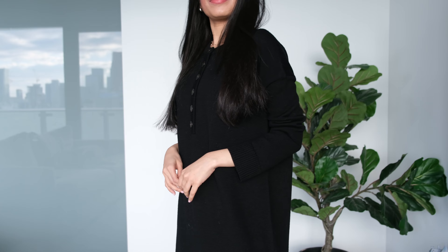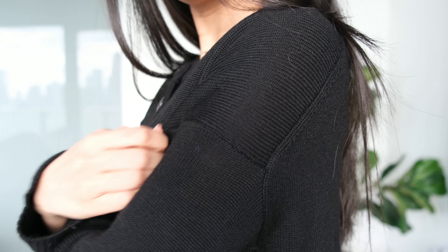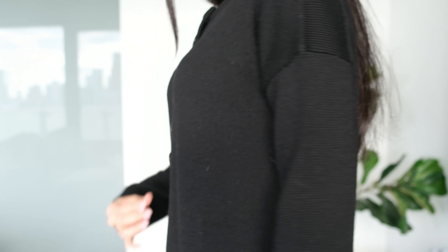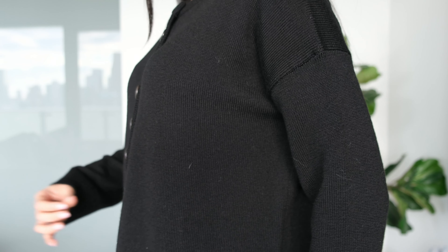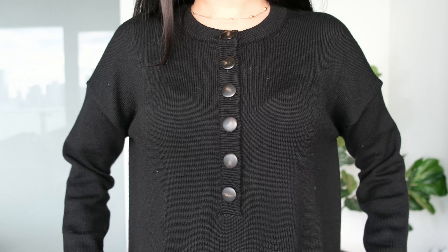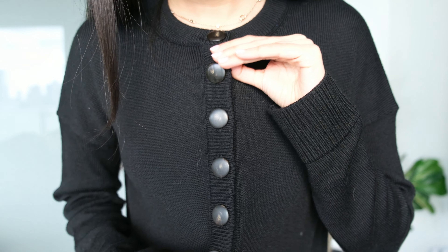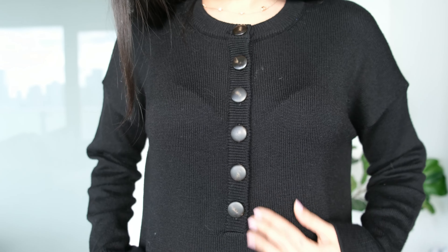Next I'm wearing the Evelyn dress in a size extra small, and this dress fits true to size. This is a short sweater dress with a relaxed fit. Despite being made of 100% merino wool, I find the fabric to be quite lightweight and on the thinner side. It is flowy, comfortable, and has a nice stretch to it. It has a round neckline with buttons on the front, along with a ribbon grosgrain lining on the button placket for durability.